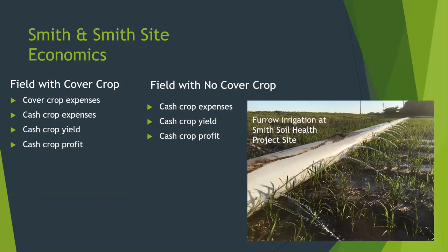Finally, we'll work again with the Smith operation to look at all their inputs, see what kind of yields they have on each side of the field — cover versus no-cover — pencil it all out, and see what the net returns are. It's been great working at both sites and with this team, and at the end of the session today we hope to answer any questions you may have.